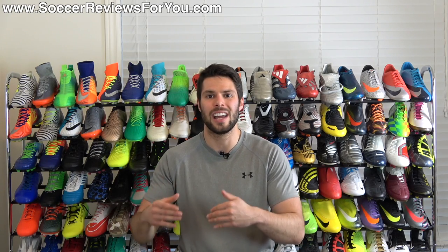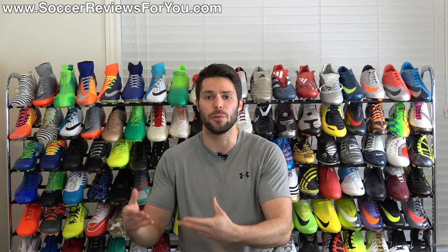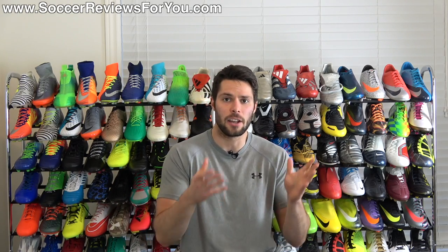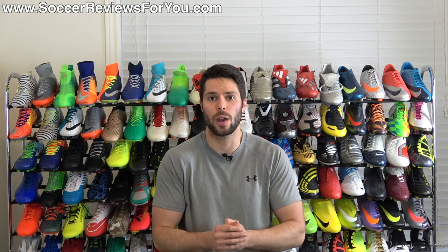Now underrated essentially means this: the popularity of the shoe is not very good, therefore most people would assume that the shoe is not very good, when in fact really good shoes that aren't popular are out there — therefore they're underrated.